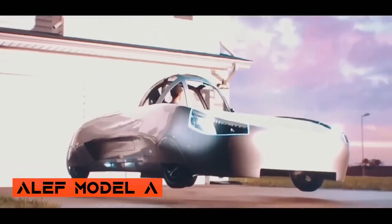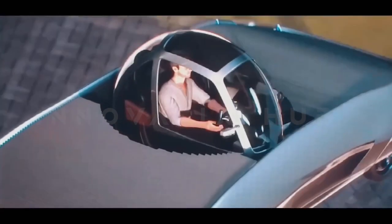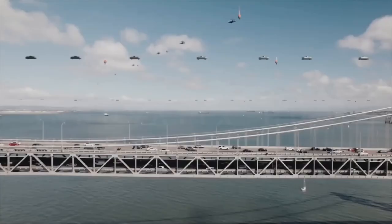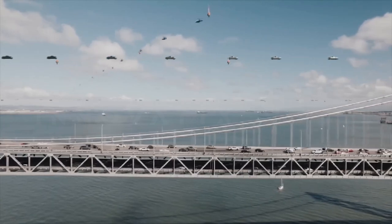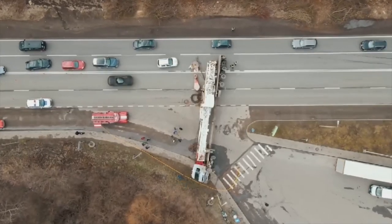Alift Model A — The Versatile Flying Car. The Alift Model A is a versatile flying car designed for operation on both road and in the air. Its electric propulsion system and unique flight capabilities make it an exciting innovation in personal transportation, offering a safe and enjoyable flying experience.